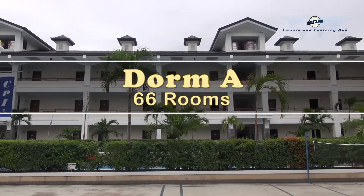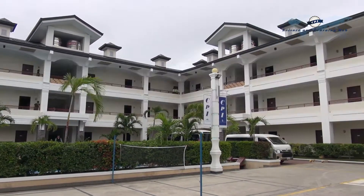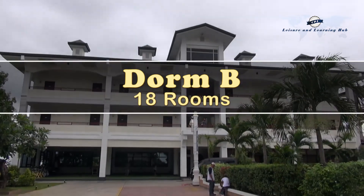At present, Dorm A has 66 rooms and Dorm B has 18 rooms.